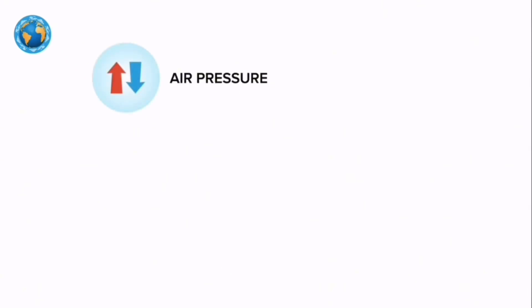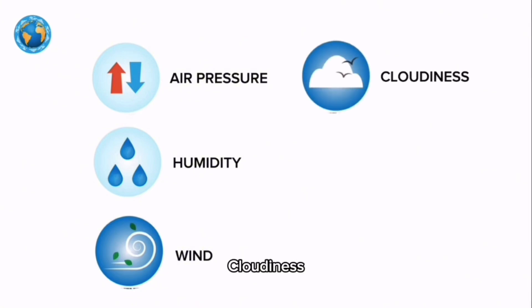The climatic data recorded for the site includes air pressure, humidity, wind, cloudiness, and temperature.